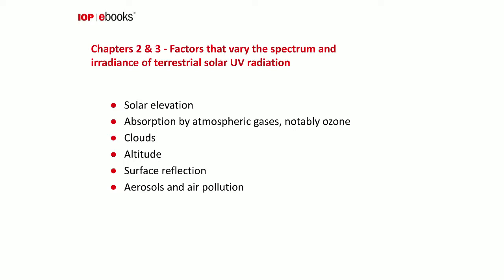Ozone absorption is important for shortwave UV: it prevents UV-C radiation from reaching Earth and strongly attenuates the UV-B component. It's concern about depletion of the ozone layer and possible increases in UV radiation at the Earth's surface that has interested atmospheric and health scientists for many decades.